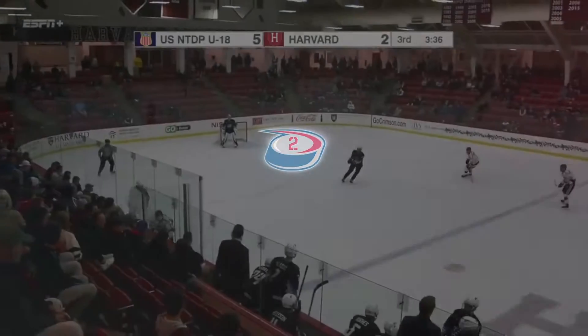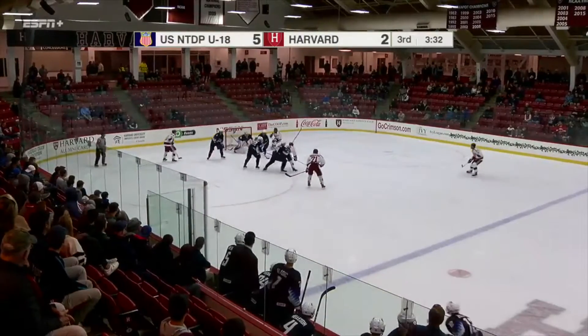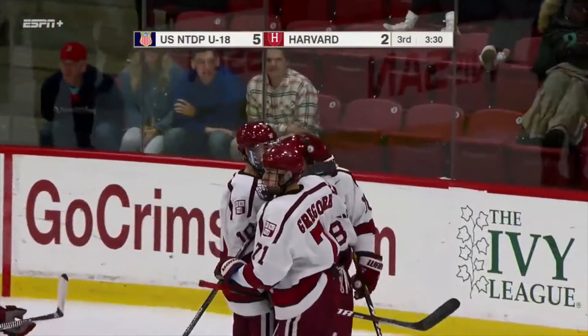Coming in at number two, it's Harvard in its first action of the season against the U.S. national development team. Adam Fox gets the puck at the top of the circle and weaves his way to the slot before ripping a slap shot past the goalie.